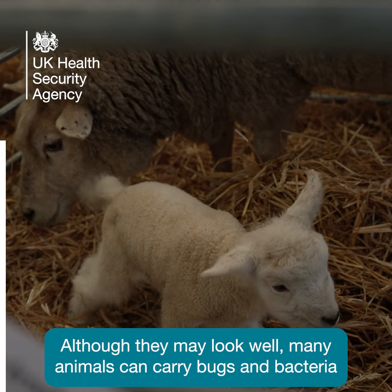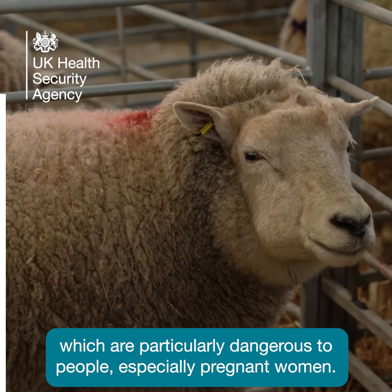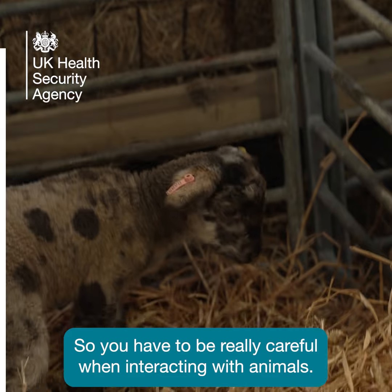Although they may look well, many animals can carry bugs and bacteria which are particularly dangerous to people, especially pregnant women. So you have to be really careful when interacting with animals.